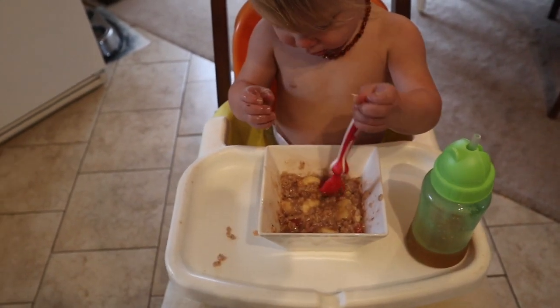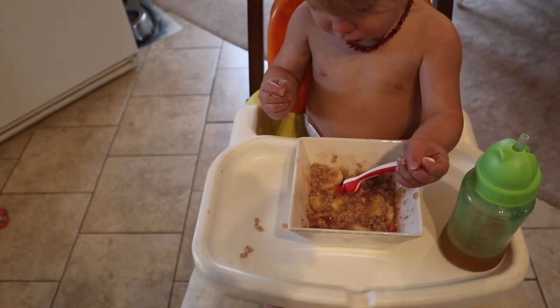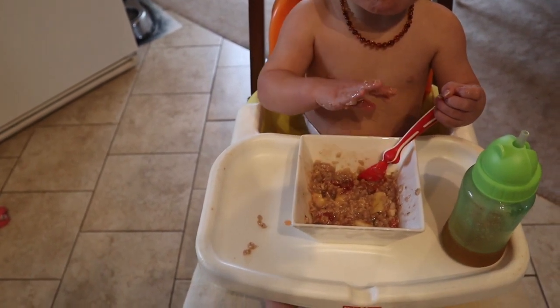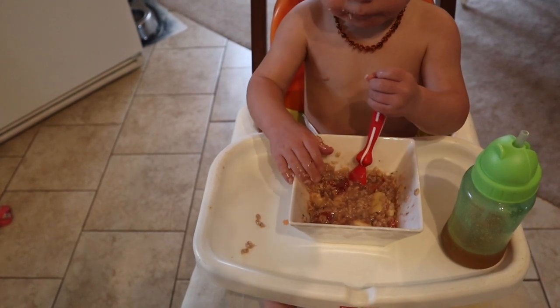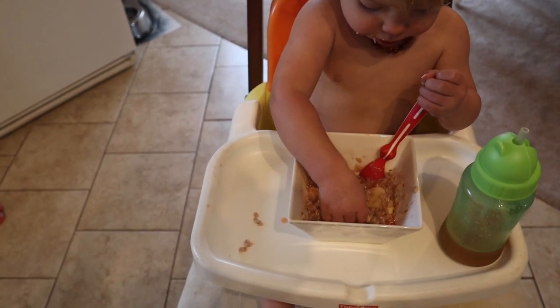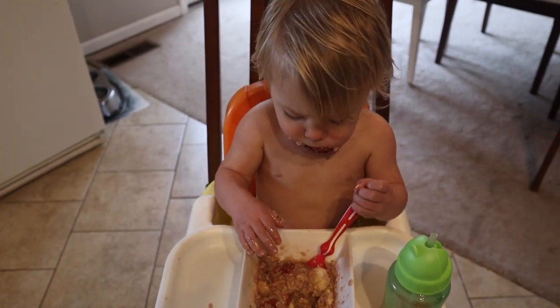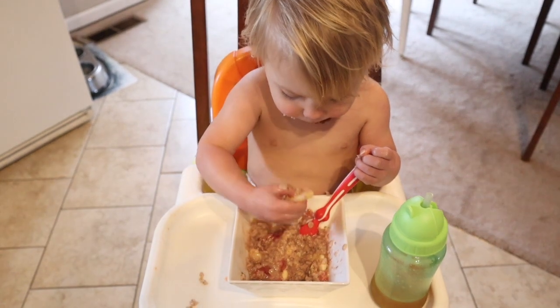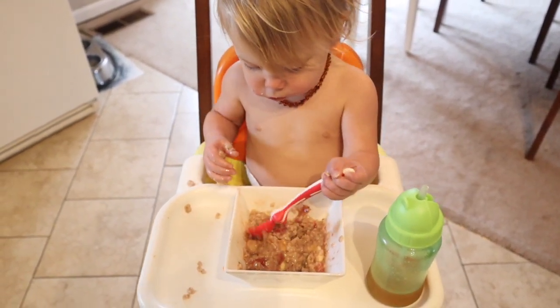In her oatmeal I have frozen strawberries that are organic, organic bananas, some collagen, some coconut shreds, and some honey. Hopefully that will be good to boost her immune system. She seems happier now, but oh my gosh, she was pitching the worst fit like five seconds ago. So I'm going to try to get mine ready now.